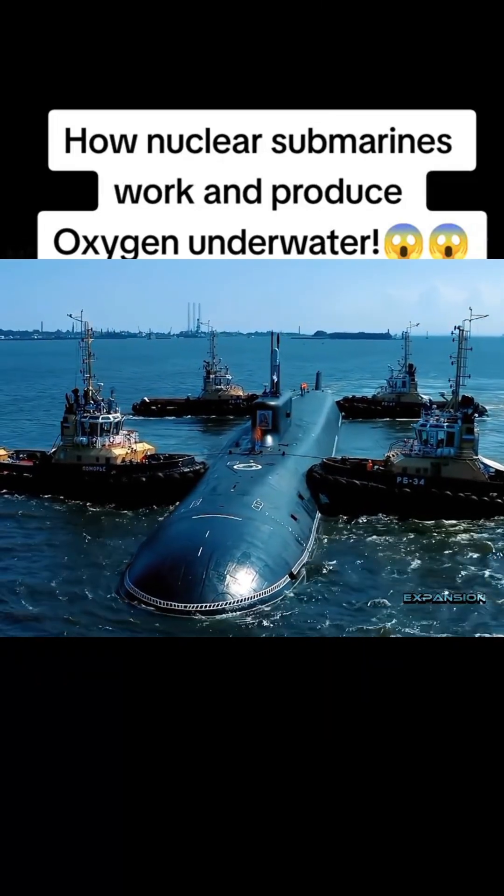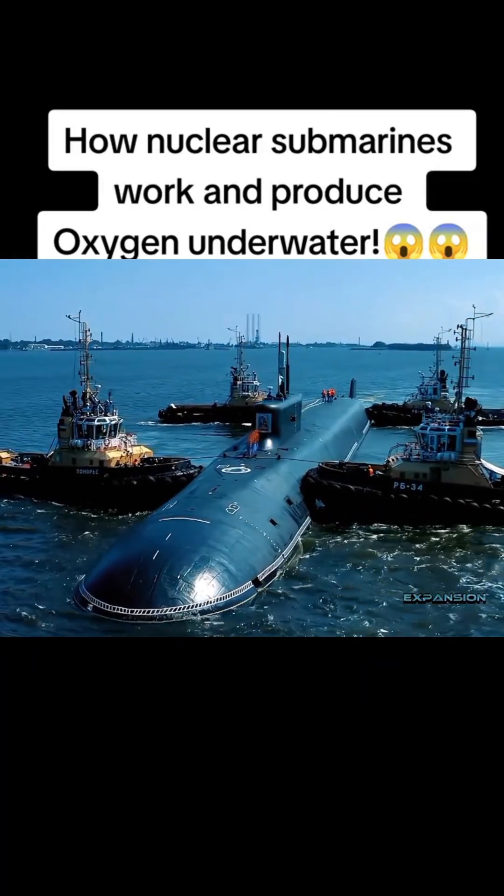How can submarines stay underwater for 120 days? Where does the oxygen inside them come from?